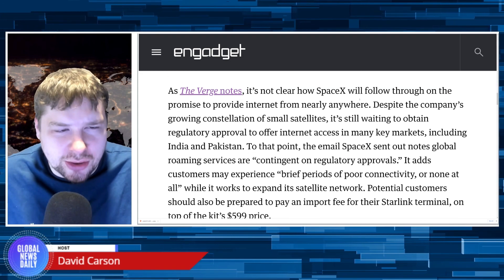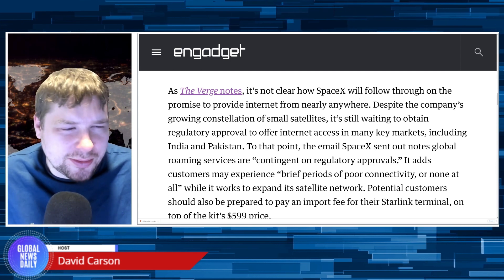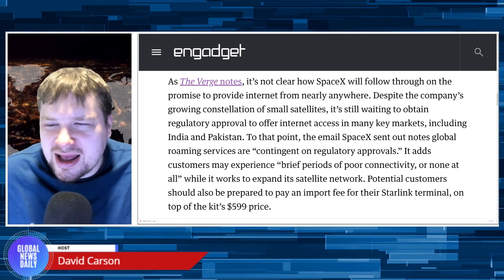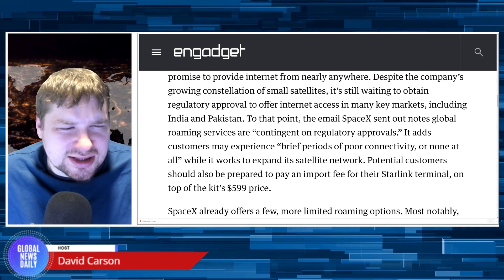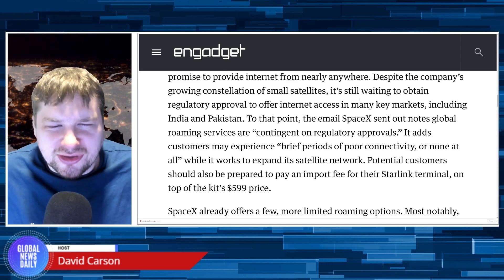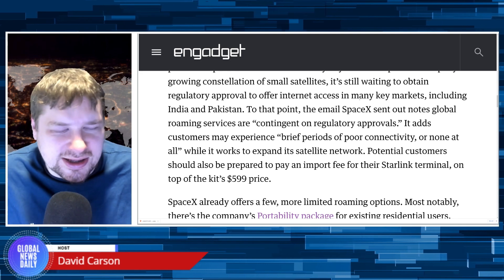As The Verge notes, it's not clear how SpaceX will follow through on the promise to provide internet from nearly anywhere, despite the company's growing constellation of small satellites. It's still waiting to obtain regulatory approval to offer internet access in many key markets, including India and Pakistan.